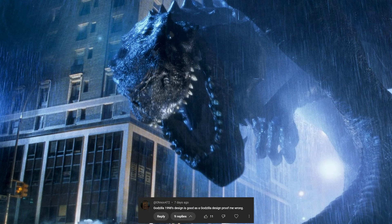Godzilla's 1998 design is good as a Godzilla design — prove me wrong. Well, first and foremost, I think the biggest problem with Godzilla 1998 is the spines and the posture. I think if you were to fix those two, it would have been much better. People would have loved it when it first came out. So let me kind of explain a little bit.